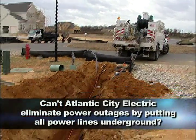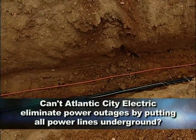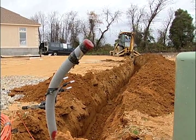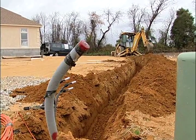Can't Atlantic City Electric eliminate power outages by putting all power lines underground? It can minimize outages, but it doesn't eliminate outages. One of the issues with underground wires is when there's an outage, they generally last far longer than an overhead outage because you have to first locate the outage, then dig it up, and then make the repairs. So generally the duration of outages with the underground system are far longer than they are on the overhead system.